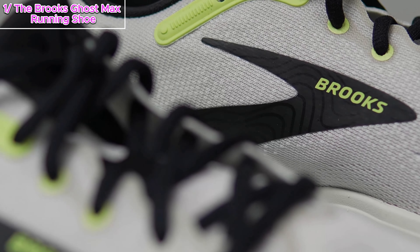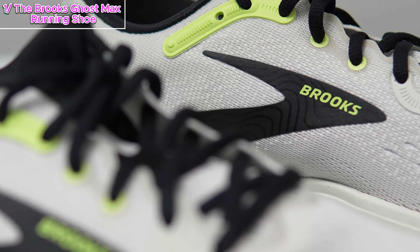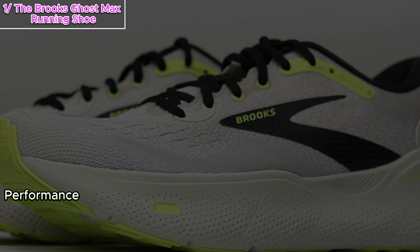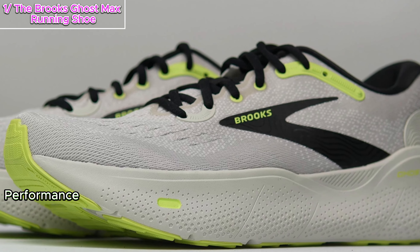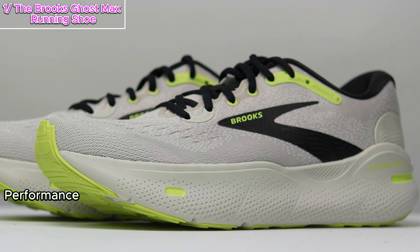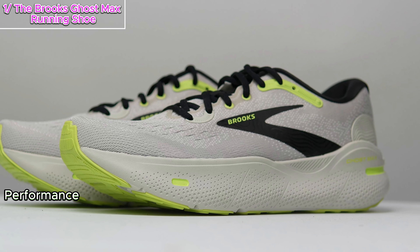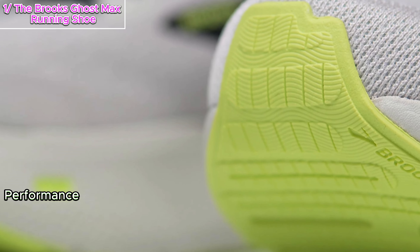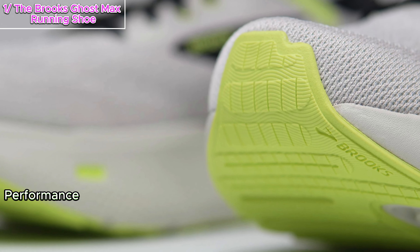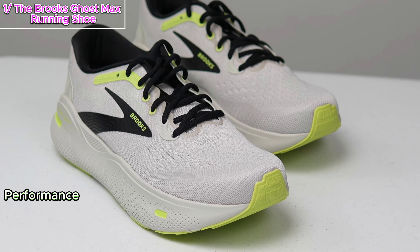And can we talk about the Ghost Max upper? Brooks never disappoints there — true to size, perfect width, and no irritations. The Ghost Max is a crowd pleaser, appealing to Ghost loyalists and those who weren't quite sold on the regular Ghost. It strikes a perfect balance: soft enough for easy runs, yet firm enough for those up-tempo sprints. Comparing it to the Ghost 15, there's more foam in the heel and forefoot of the Ghost Max, making it an ideal choice for long distance runners. In fact, I'd confidently say you can tackle a full marathon in these.